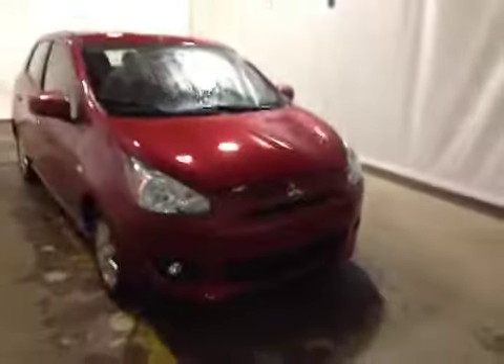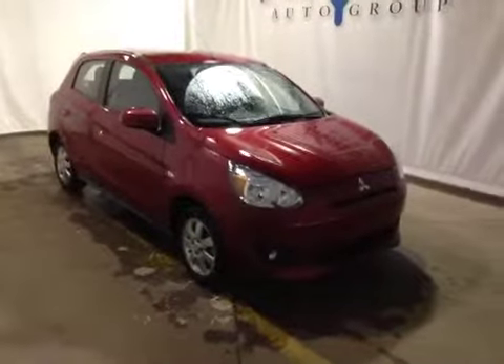Looking into the back seat, you can see that passengers back here have some room. We also have child seat anchor points and child lockouts in the door, along with rear defrost. Come on down today and check out our Mirages, perhaps this 2014 used Mirage.